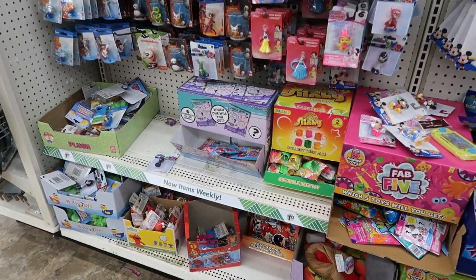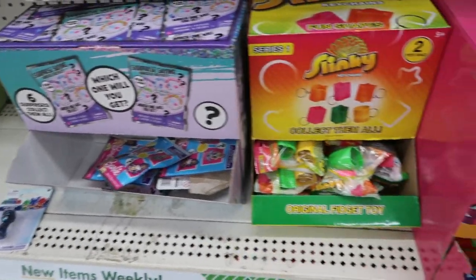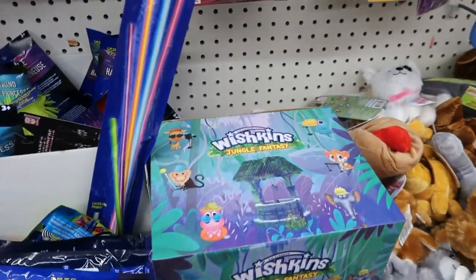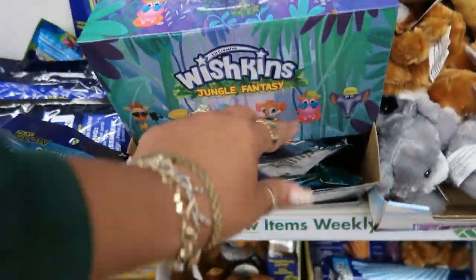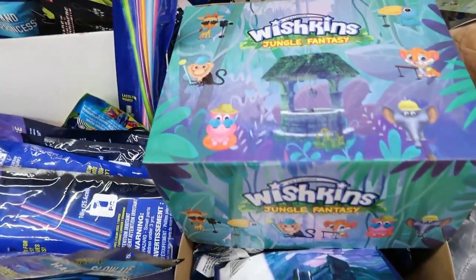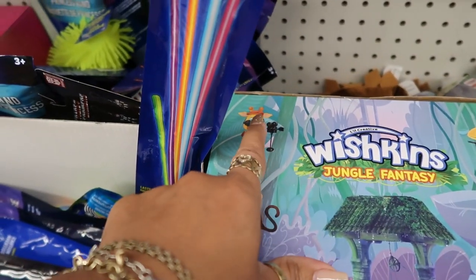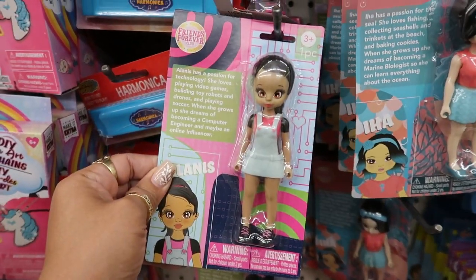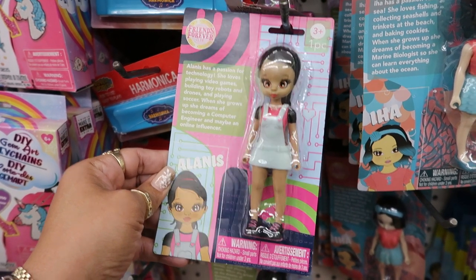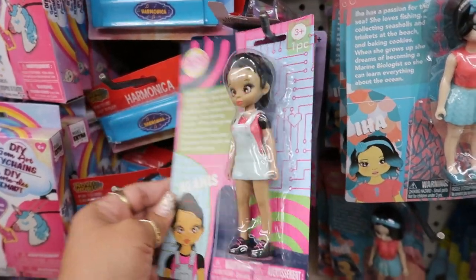Lately I've been seeing a lot of little blind bags. There's a Barbie surprise, little slinkies, Fat Five, and Wishkins Jungle Fantasy right here. There are some cute little dolls — the sunglasses, little hippo and giraffe. And these are some cute little dolls right here. Her name is Alanice from Friends Forever Club — she has a passion for technology.